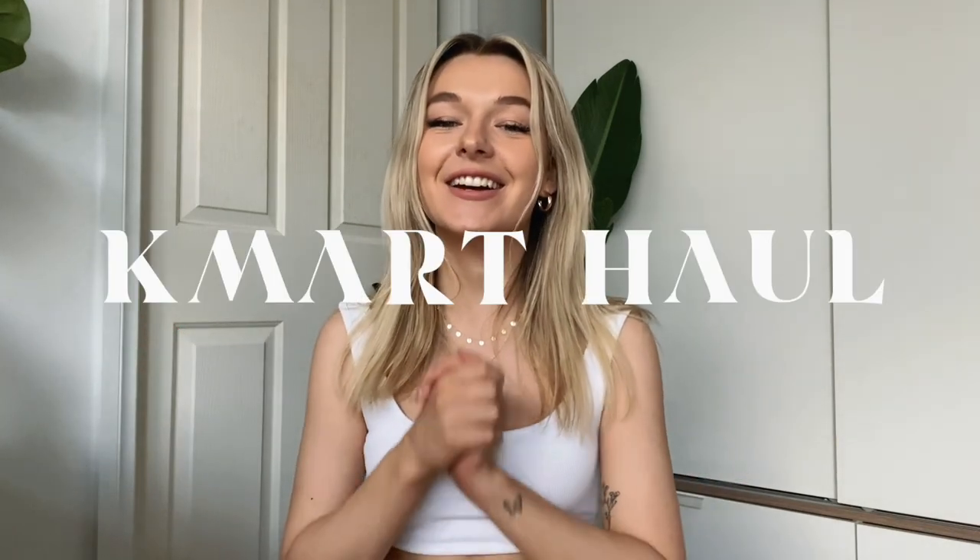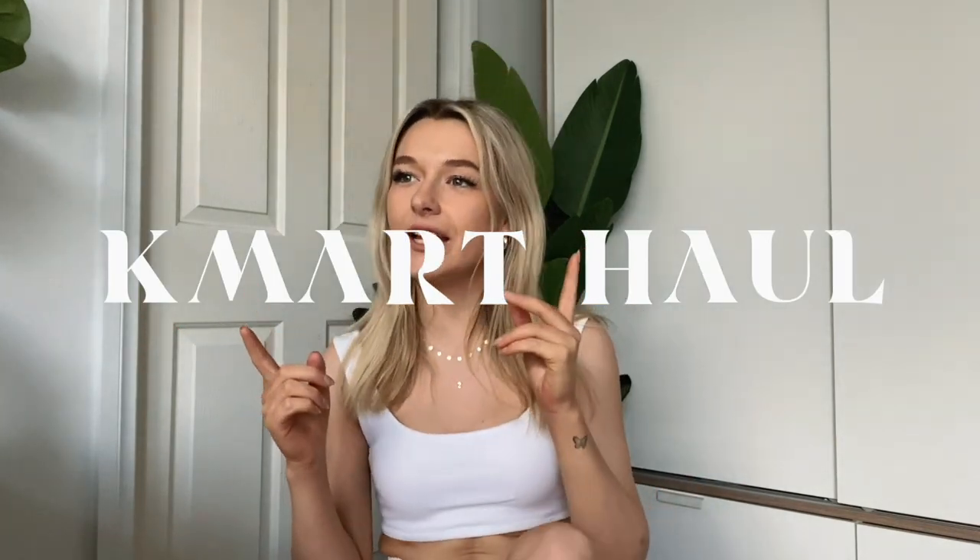Okay, I accidentally went back to Kmart and I got some stuff. Hello everybody and welcome back to my channel — or if you're new here, hi! Welcome back to yet another Kmart haul. This is my third one. I think we're developing a little bit of a problem here, a bit of a series. I can't control my shopping habits — thank you for supporting it.